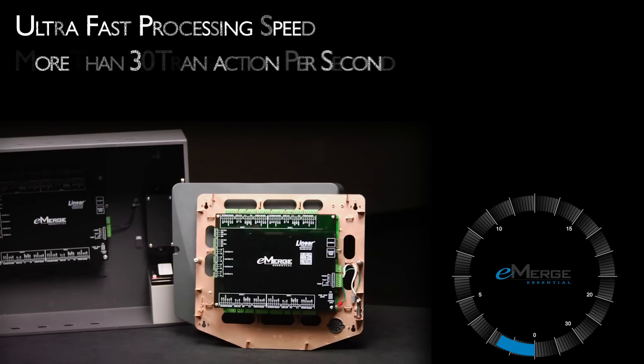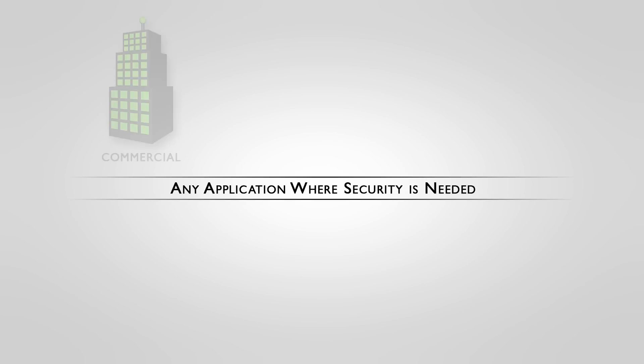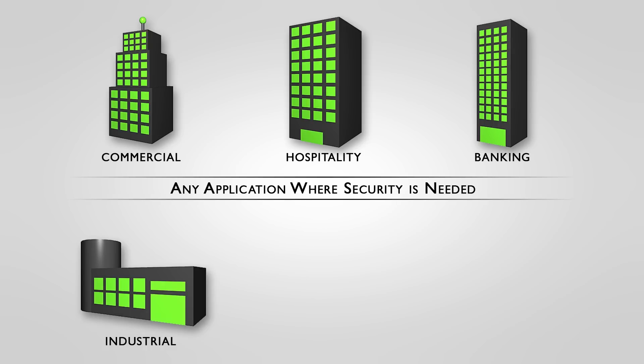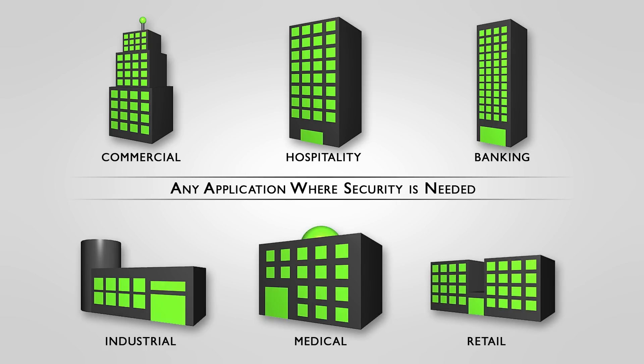The eMERGE series gives you extra-fast processing speeds for even the most demanding access environments. The Essential and Essential Plus will satisfy any small to medium-sized installations such as commercial or industrial building, banking, medical, retail, hospitality, or other applications where facilities need to be secured.